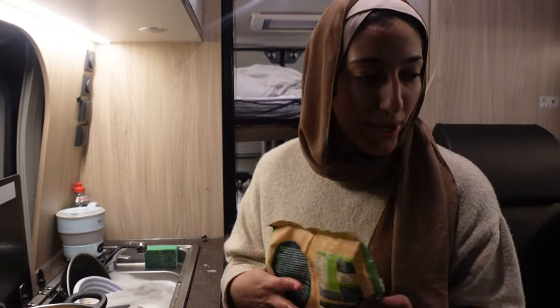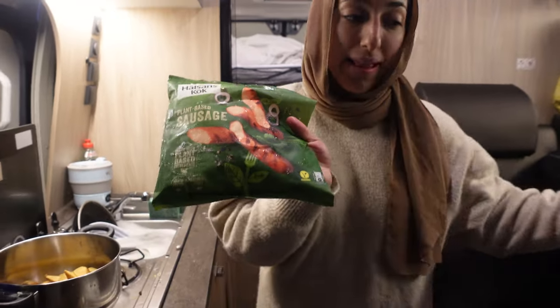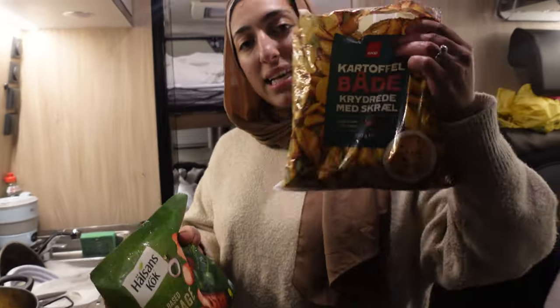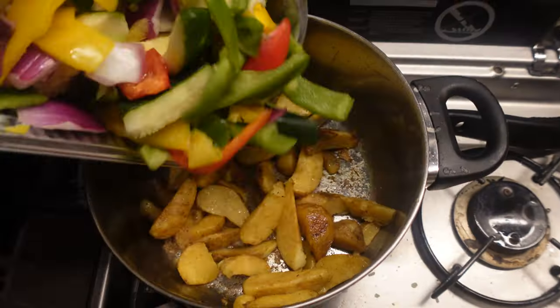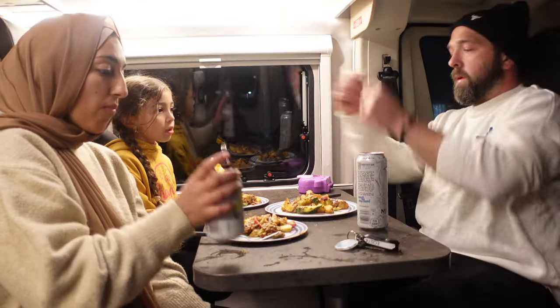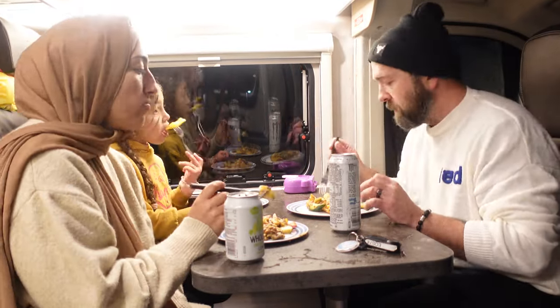For dinner today we are having potato, sausage, and cheese stir-fry. We've got some veggies, some plant-based sausages, and some potatoes with a sprinkle of Mexican cheese. These potatoes are good!